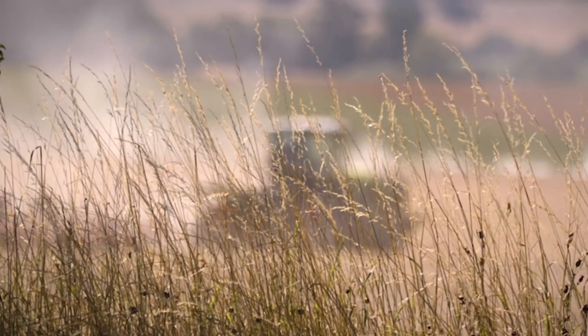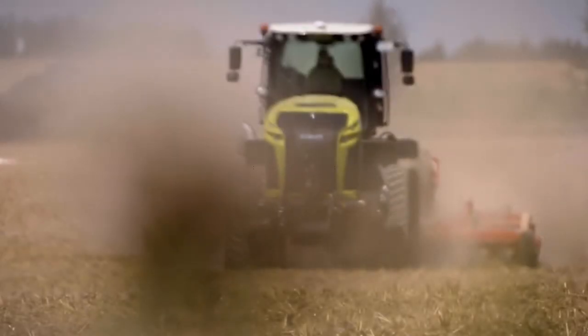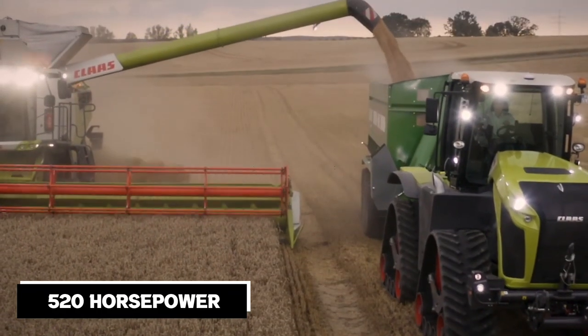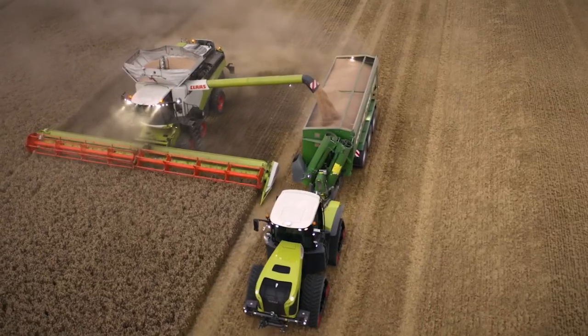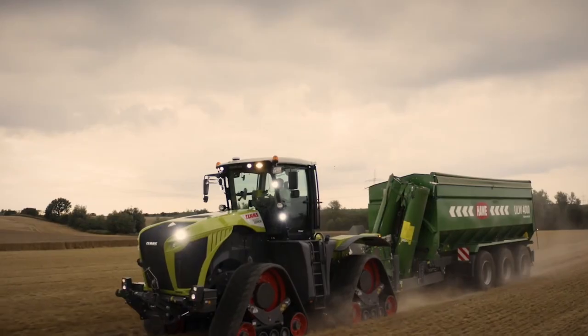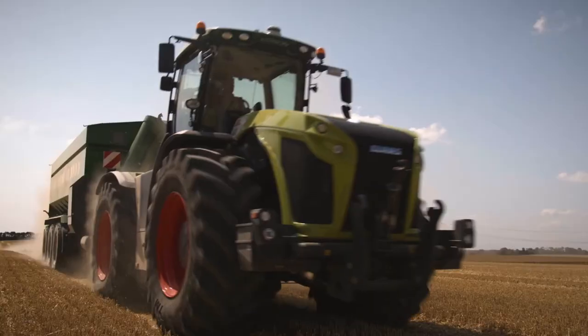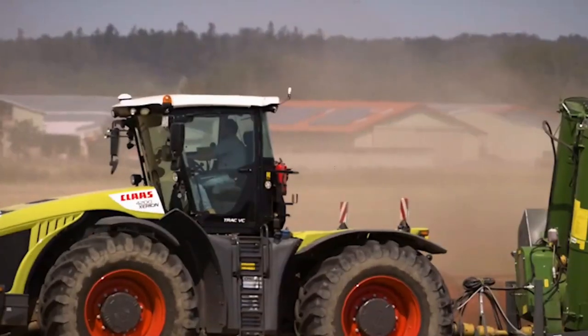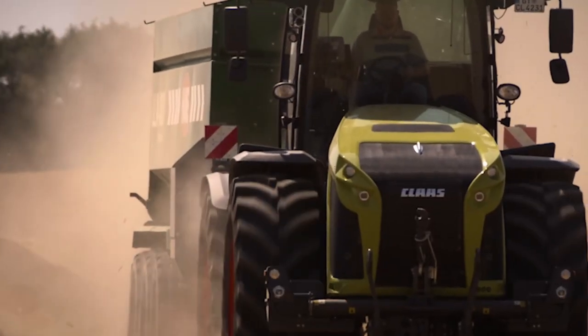Coming in at number 8 is the Claas Xerion 5000. With its distinctive look and impressive performance, this tractor is a force to be reckoned with. It features a 12.8-liter engine generating an impressive 520 horsepower. What sets the Xerion 5000 apart is its ability to rotate the cab a full 180 degrees, providing exceptional visibility to the operator. This unique cab rotation feature not only improves visibility but also enhances safety, allowing operators to easily change their viewing direction during complex operations.